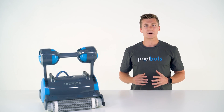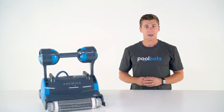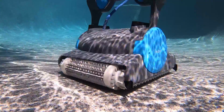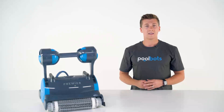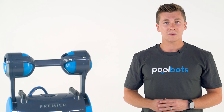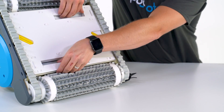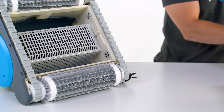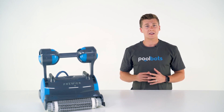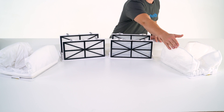Even with so much power and underwater precision, the Premier is still energy efficient — it'll cost about five cents an hour to operate. It doesn't rely on your pool filter or a booster pump like an old school cleaner, making it a far more sustainable option for your pool equipment and electric bill. The absolute best feature of the Premier is its multimedia filtration. Most robotic pool cleaners offer one, maybe two kinds of filter media, but the Premier offers an impressive four.